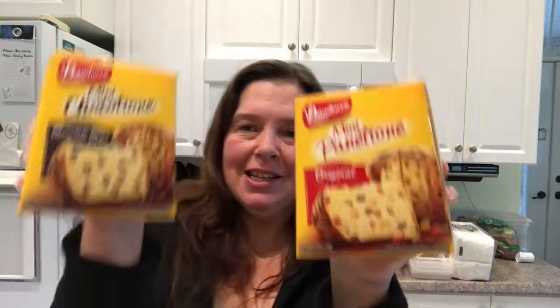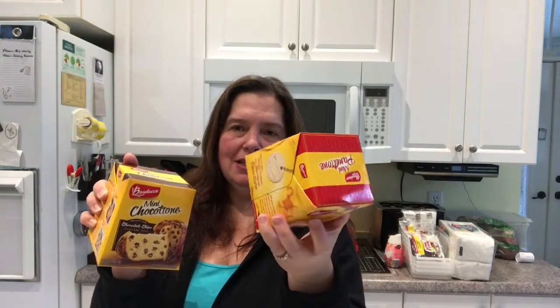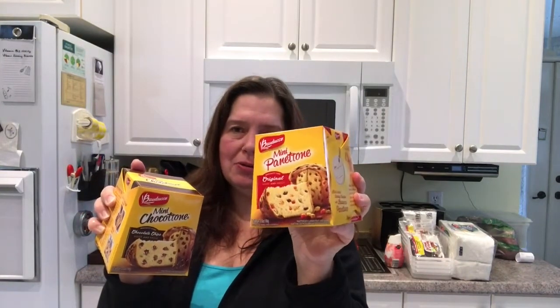I want to show these to you because these are brand new — they are mini panettone, original, like small little panettone cakes. I hope they are as yummy as the original cakes are at this time of year. The size looks like a nice size to either share with someone or just have a small piece for each of us. If anybody else has seen these at their Dollar Tree and tried them, I would love to know what you think!